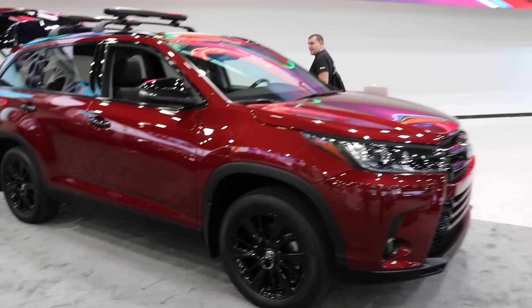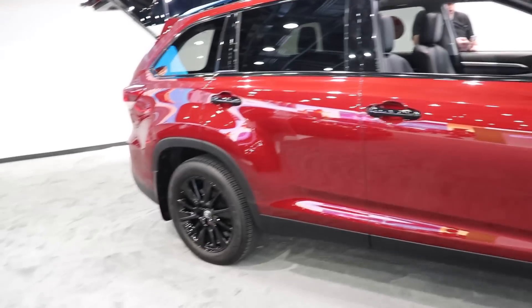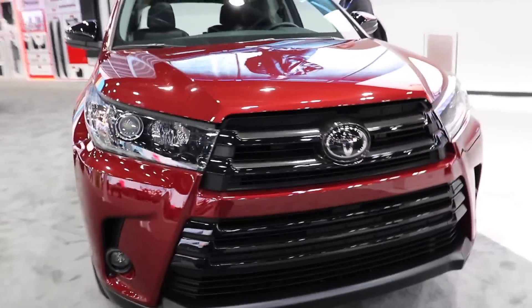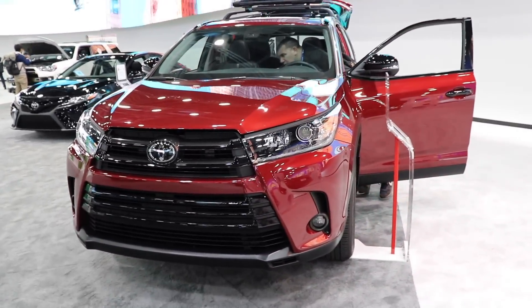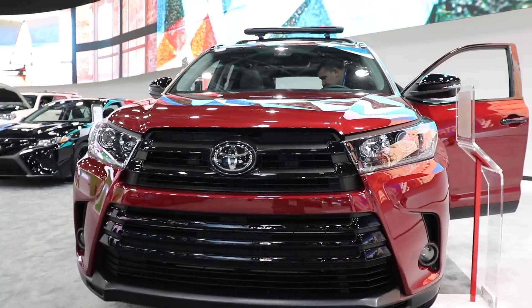Let's take one last look at the exterior. Here's a final look at the Highlander — very neat vehicle. I think the color option is awesome, and I think the blackout look makes this look extremely aggressive. If you're interested in more auto show news and coverage, please consider subscribing to the channel. As always, thanks for watching and have a great day.